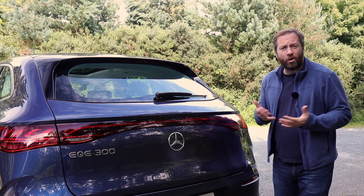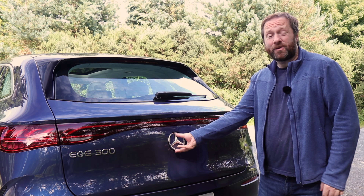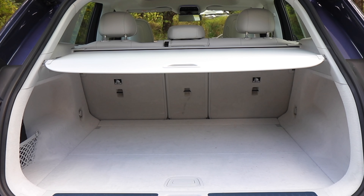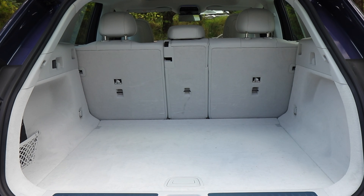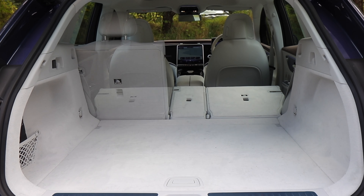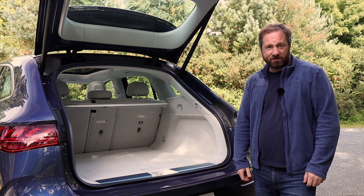Power and performance are all well and good, but the whole point of buying an SUV is practicality. Both the EQE and the EQS SUV deliver in this regard. The EQE has a 520-litre boot when you load it up to the luggage cover, and the EQS is even larger — fold down the third row of seats and you have a massive 645 litres of boot space.